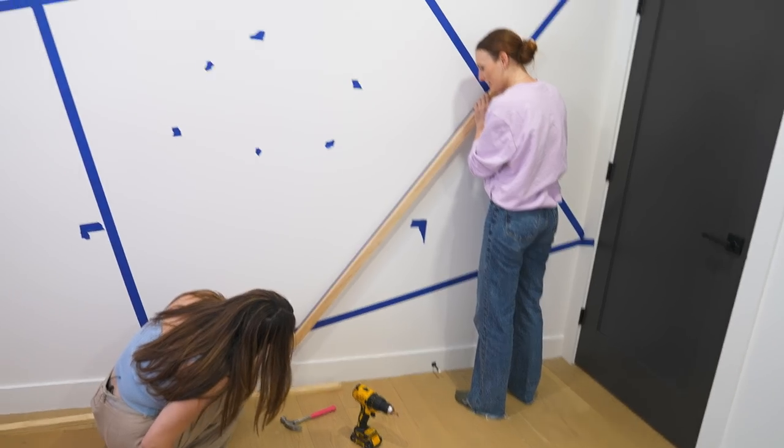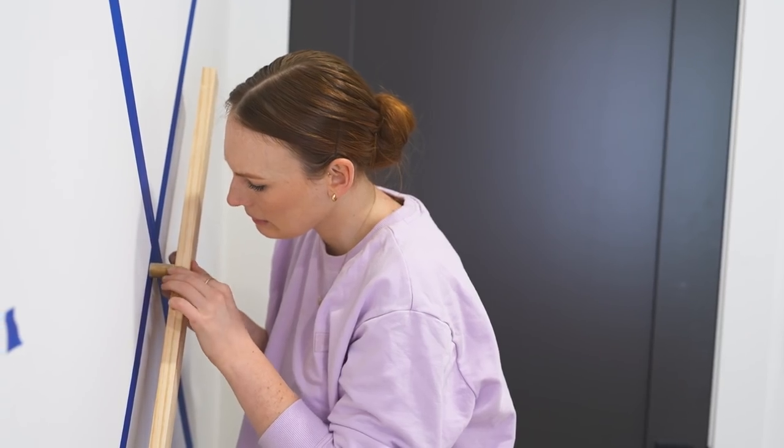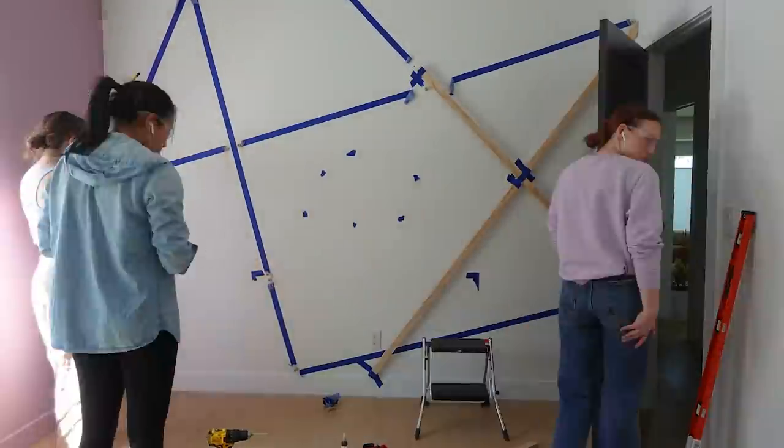So it's going to look like that. To attach our one-by-twos to our standoff mounts, we're using a dab of wood glue and a nail gun.